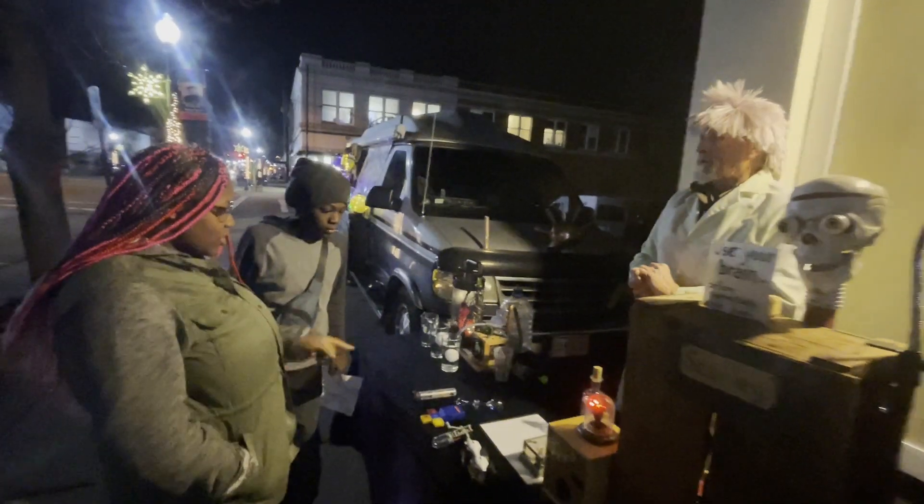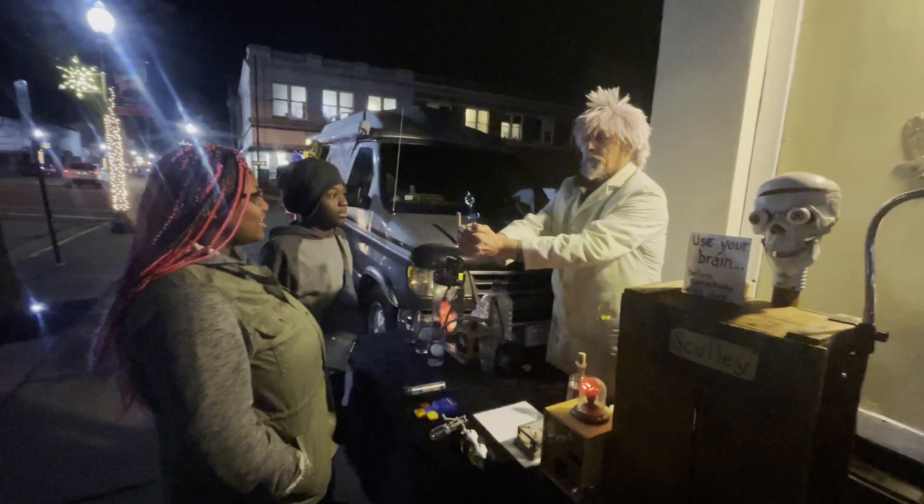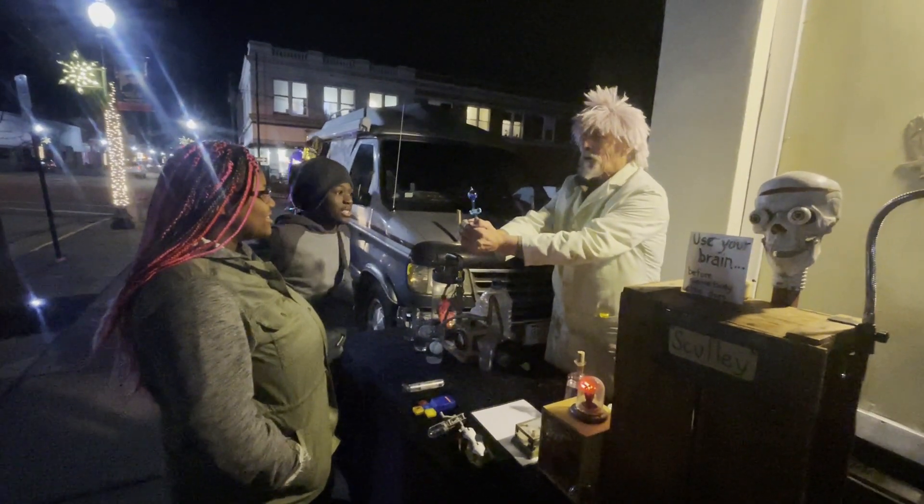So a lot of people think, oh, we don't use steam power anymore, but we do. I've seen this on TikTok. We've done that before on TikTok. They call it a hand boiler.